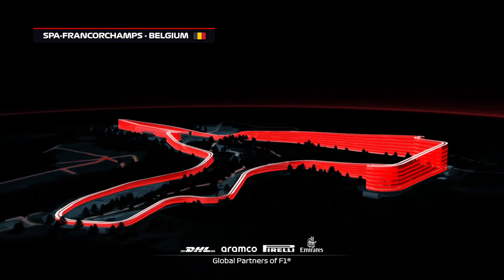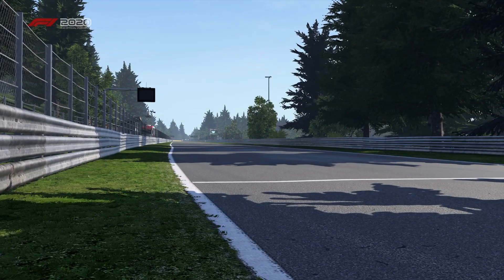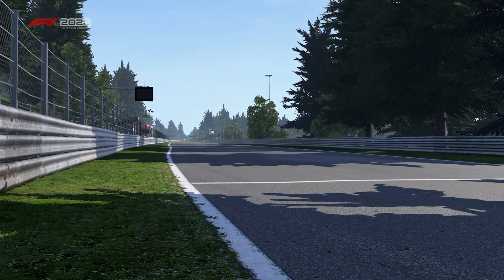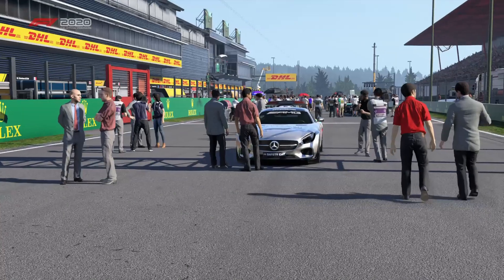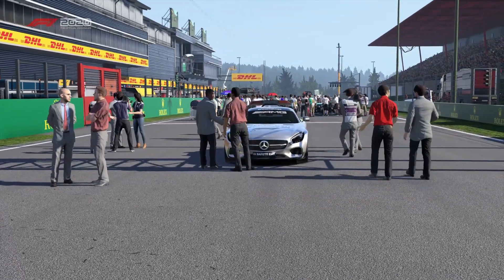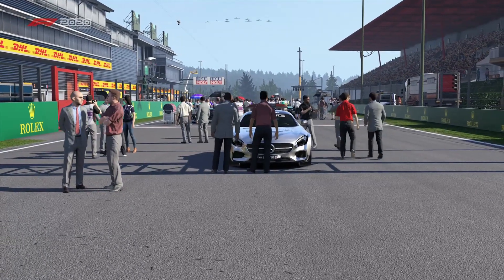This track is a great one for fans of pure speed. The average lap speed comes close to a whopping 145 miles an hour. Joining us today to oversee all the thrills and spills, it's Anthony Davidson. Ant, great to see you.